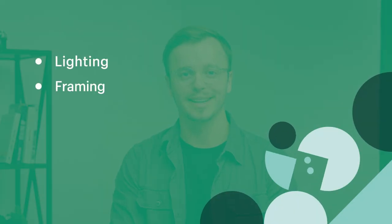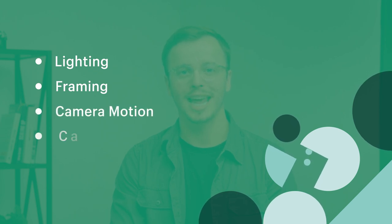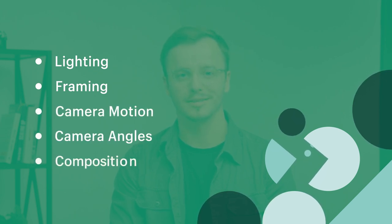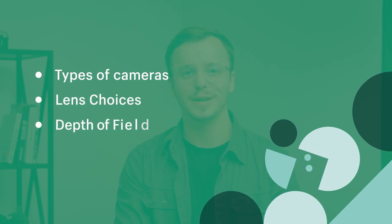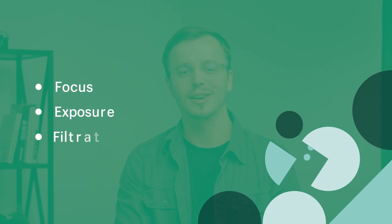So how do we help that learner make that transformation? Here are some of the things they would need to learn: lighting, framing, camera motion, camera angles, composition, types of cameras, lens choice, depth of field, color, focus, exposure, and filtration. Basically, we've just created an outline for our course curriculum.